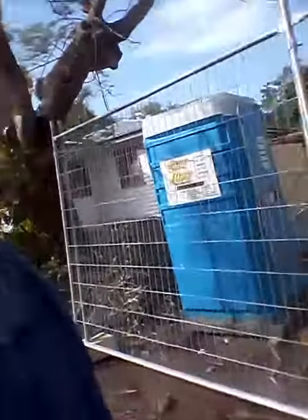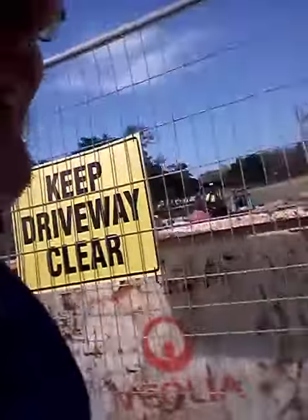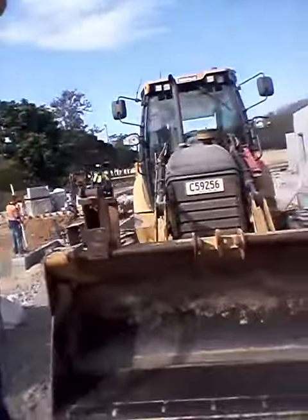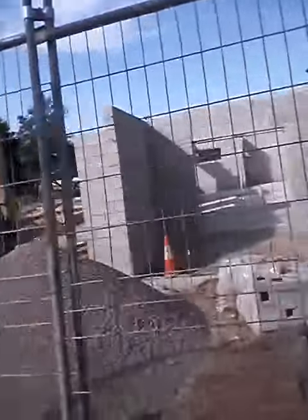Here you go, here's a new set of units they're putting in there. Oh wow, look at that, we can see inside of it. Like a Lego house.